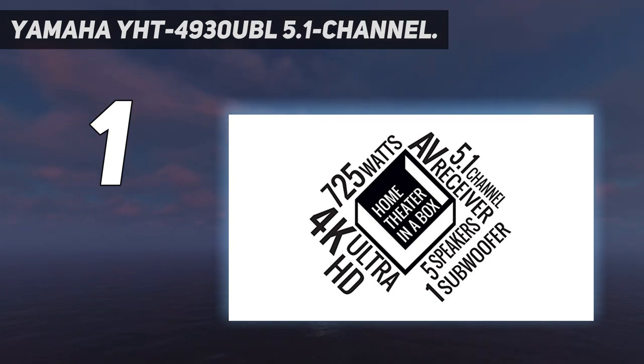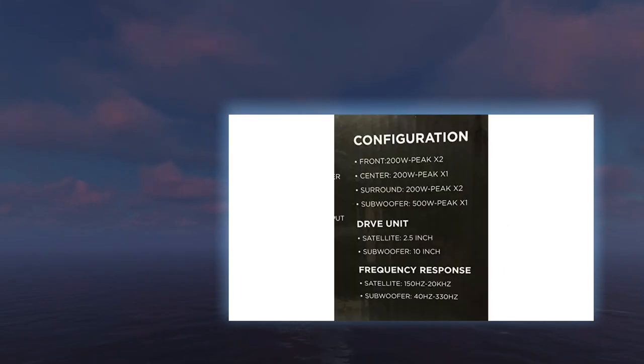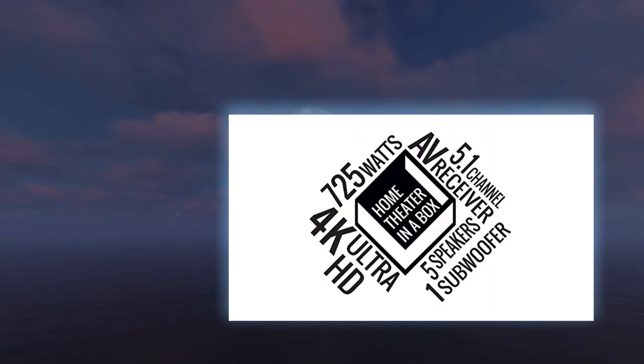This 5.1 channel system also features Bluetooth technology, so you can connect and listen from your smartphone, tablet, or computer at your convenience. Overall, the Yamaha YHT-4930UBL 5.1 channel home theater in a box system is a good surround sound system, and we highly recommend it for beginners or entry-level audiophiles looking for a convenient and easy surround sound setup.